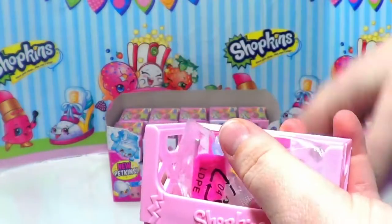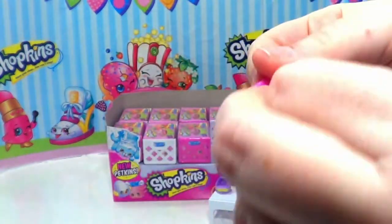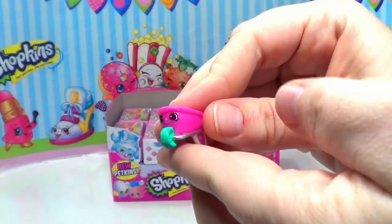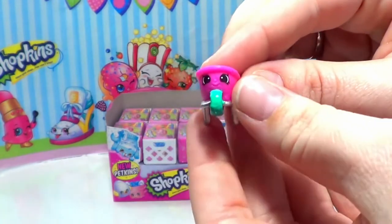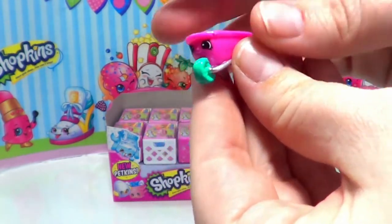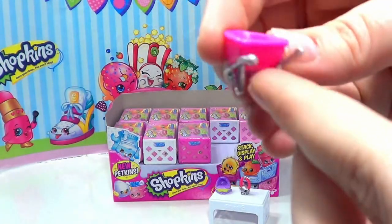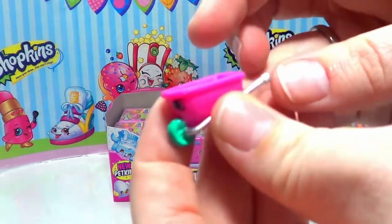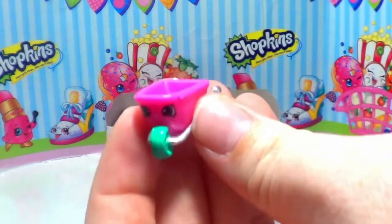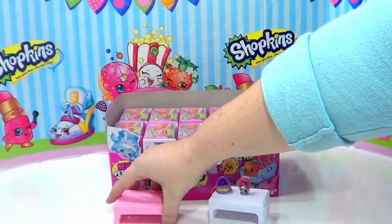In our next little milk crate, let's see which two Shopkins we get. Our first one is Wheelbarrow, and this wheelbarrow is pink with a teal wheel. There is also a blue version with a pink wheel. We got the silver handles — so cute! And this one is a rare, so that's awesome. We're getting some pretty cool rares and ultra rares today!